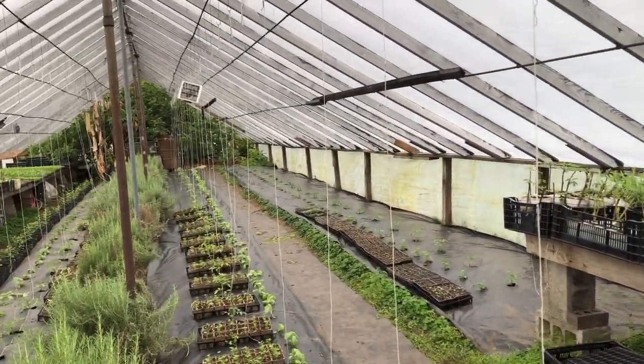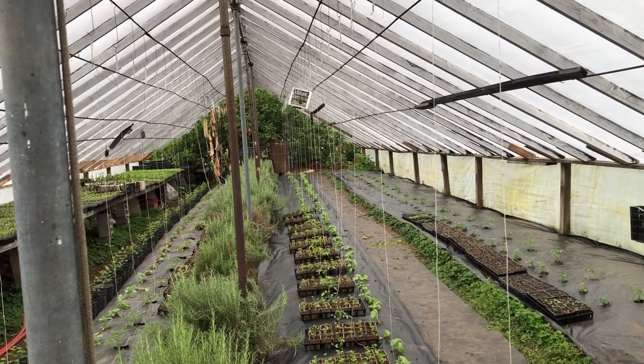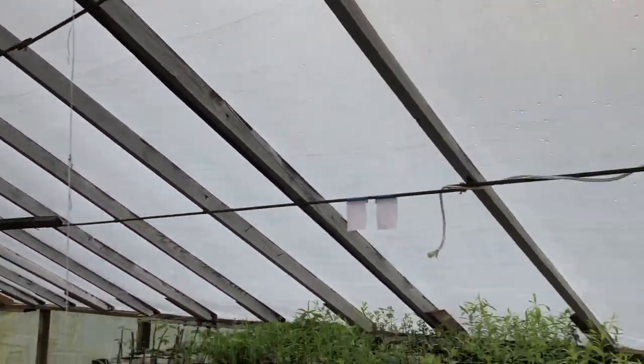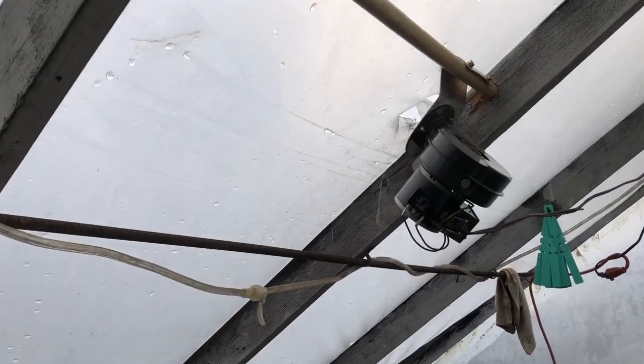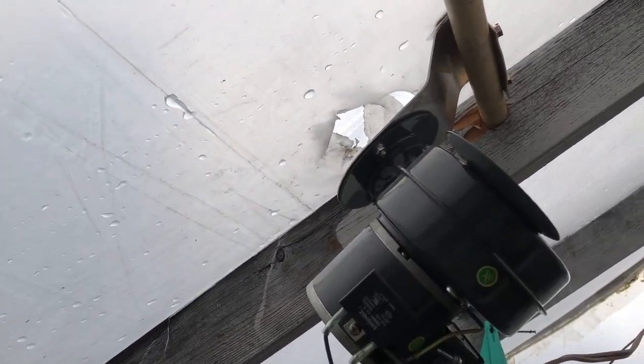If you have any questions about the greenhouse, please feel free to ask. It's a very old one — all made out of wood — but the double poly really makes it at least two zones warmer. This is a cool trick if you have the double poly blowing setup.